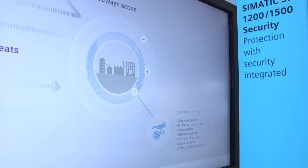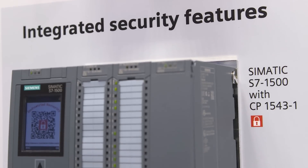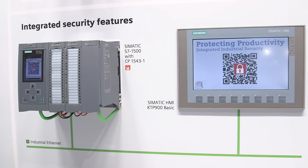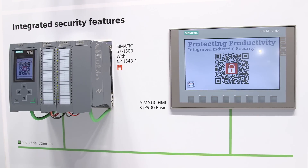Thirdly, system integrity. Here we are talking about security functions for the automation components themselves, for example for the S7-1200 or S7-1500. Furthermore, all of our automation components have undergone system hardening due to necessary measures in the product development process.